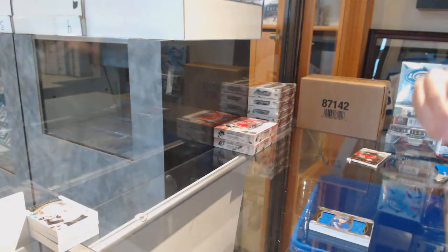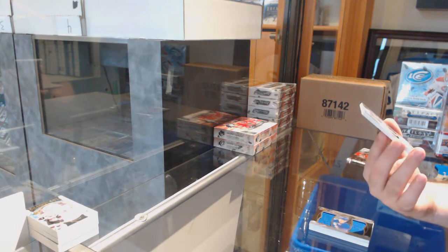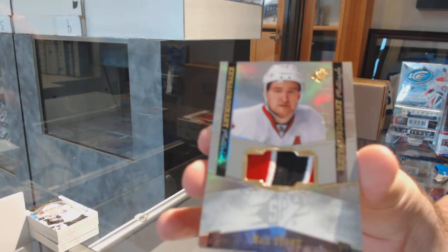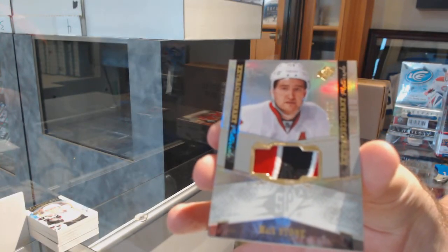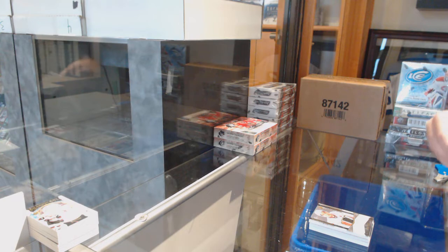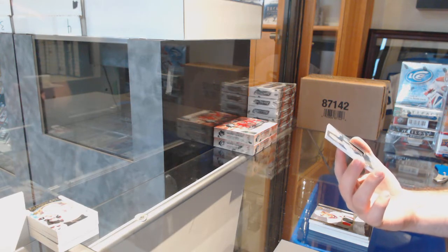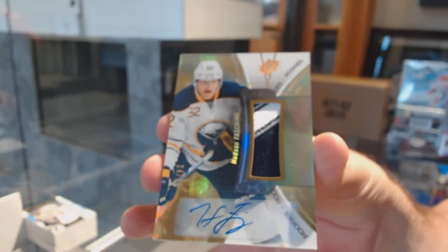A little more detail for you as well. Number to 25, patch for the Ottawa Senators, Mark Stone. What a box — you knew this guy was going to be there. Number 299, SBX Rookie Patch for the Buffalo Sabres, Hudson Fasching.